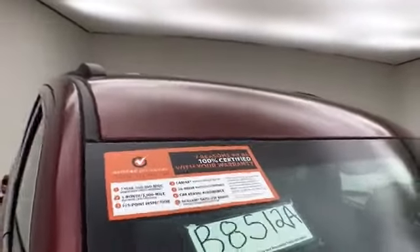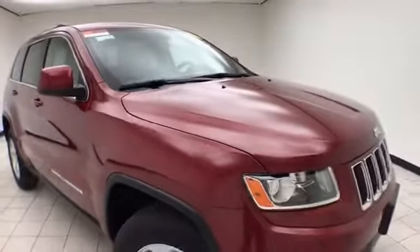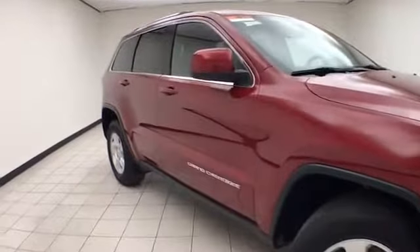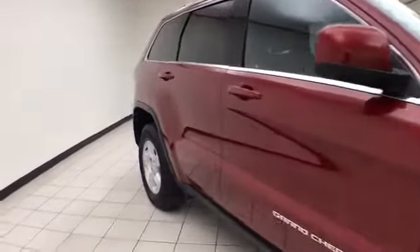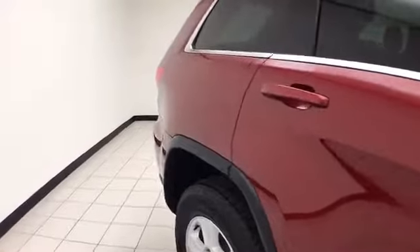To be Chrysler Group Certified, a vehicle goes through a very strict 125-point inspection, giving you the balance of a 7-year, 100,000-mile powertrain warranty. You also receive an additional 3-month, 3,000-mile maximum care coverage, along with 24-hour roadside assistance and car rental allowance.